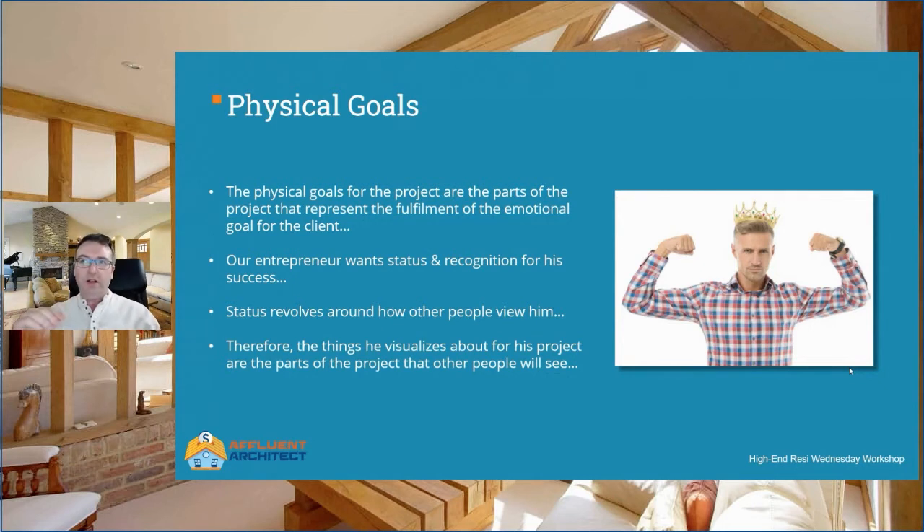The physical goals for the project are the parts of the project that represent the fulfillment of the emotional goal for the client. Our entrepreneur friend wants status and recognition for his success. Status is how other people view him — how he is perceived by other people. Therefore, the things he visualizes about for his project are the parts of the home that other people will see. If you were trying to get someone like this as a client, which would be more powerful: showing them nice photos of a bedroom and fancy ensuite, or nice photos of a grand entrance to a property? Of course, the grand entrance is going to be of more interest because that's what other people will see.